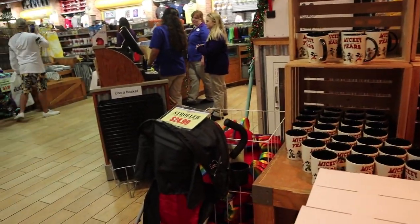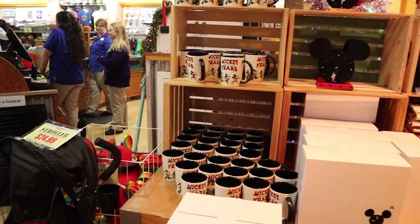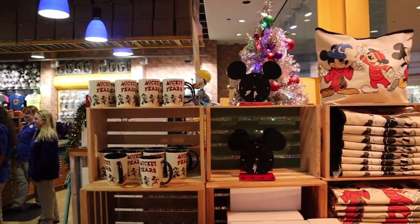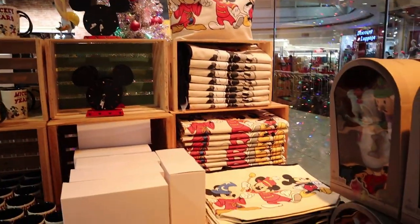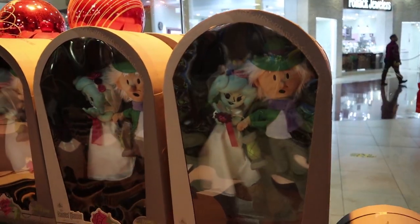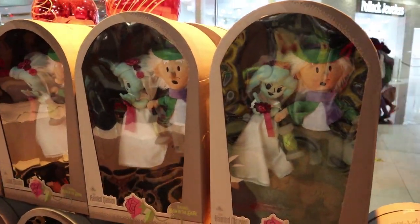Walking into the store — I always like to start to the right. We still have the Mickey Through the Years items, Mickey clocks, tote bags, and the Haunted Mansion limited edition item. Oh, it glows in the dark — I didn't even see that before. It's so cute.